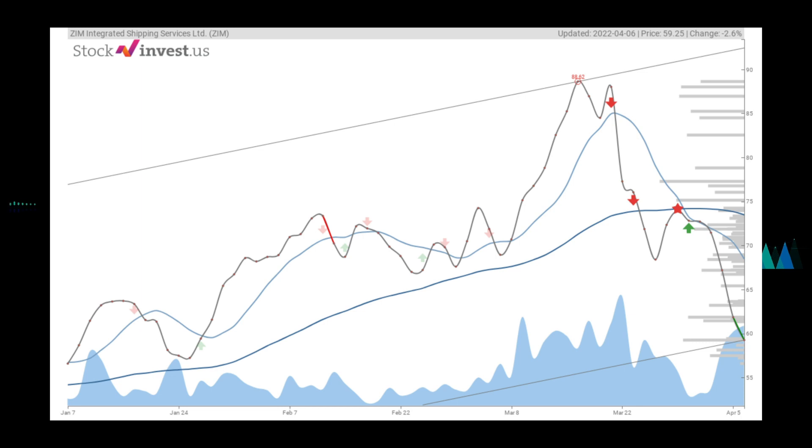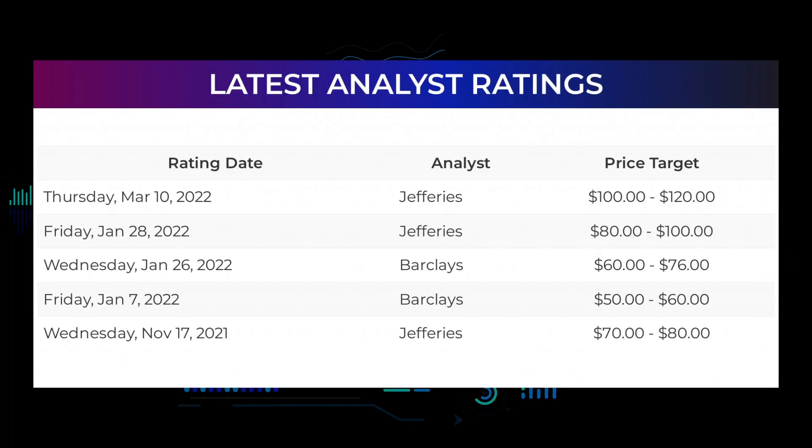For the ZIM Integrated Shipping Services Ltd stock trends and predictions: the current three-month trend indicates a possible 20.16% change over the next three months, with a possible return between 21.85% and 89.14%. The 12-month trend indicates a 76.76% change over the next 12 months, with a possible return between 74.89% and 173.06%, which equals a price between $103.62 and $161.79 after a year.